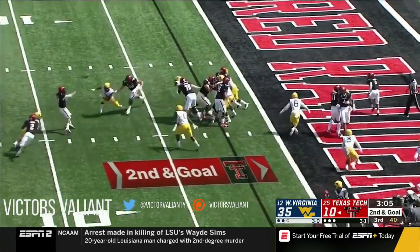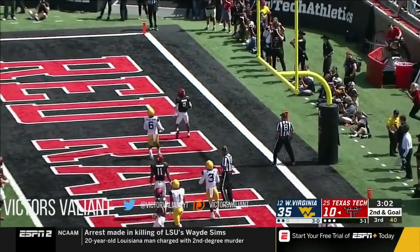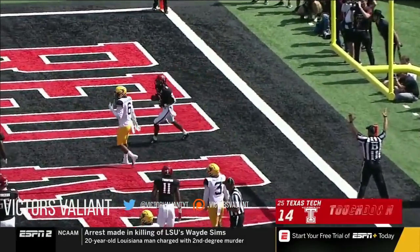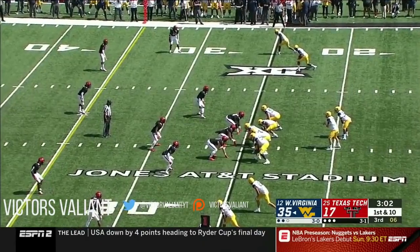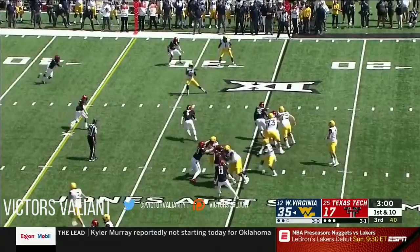End zone wide open — touchdown Texas Tech! Daquan Bowman. Clap of confidence — maybe it doesn't pay off today but it will down the road. Greer.